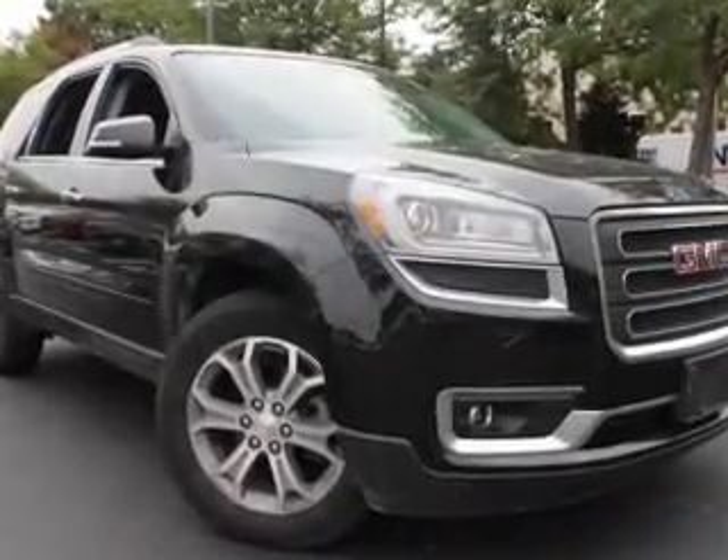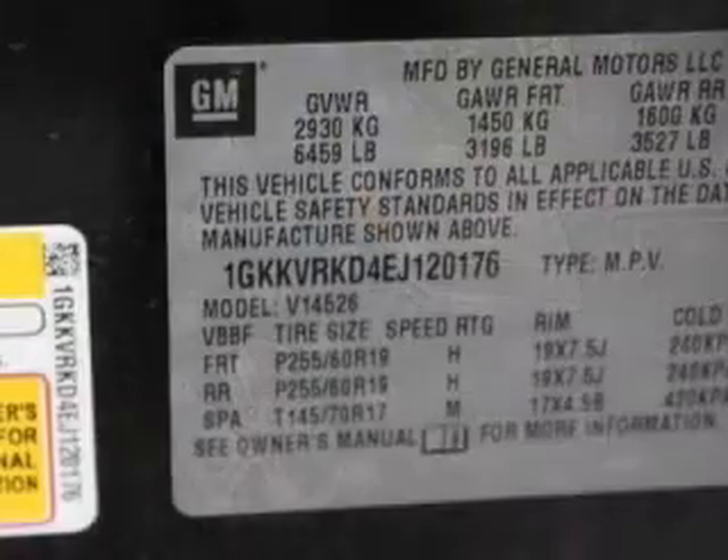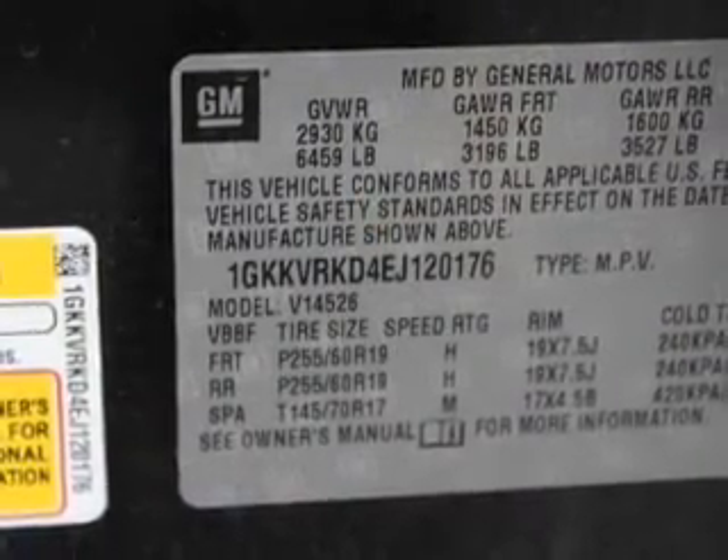With a solid 6-cylinder engine, the powertrain includes all-wheel drive, driven by a 6-speed automatic transmission.